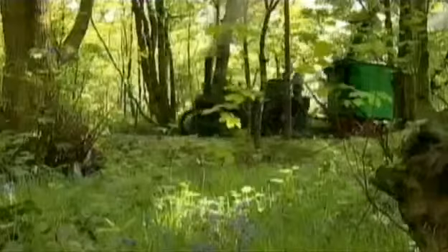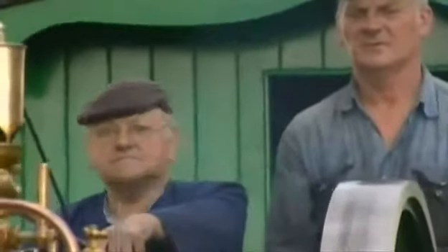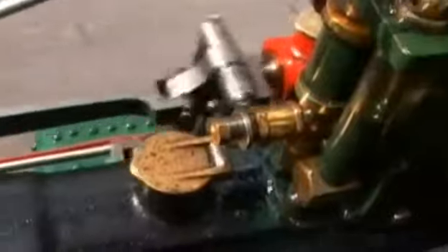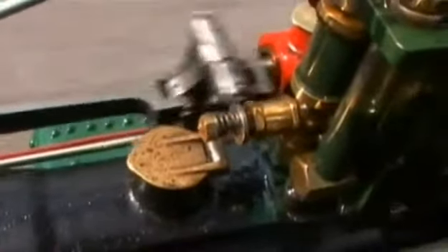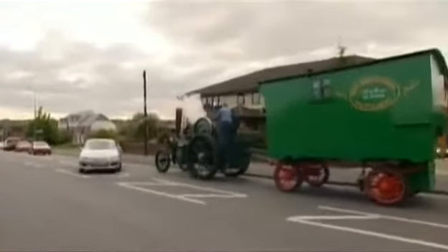Next stop is the Astley Green Mining Museum, but first they've got an urgent problem — water is fundamental to generating steam power, and the level is running low. They'll be in big trouble if they don't find some quickly.